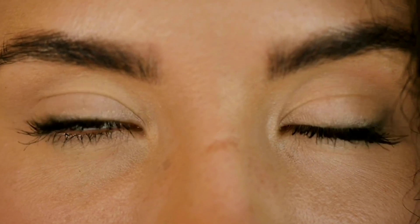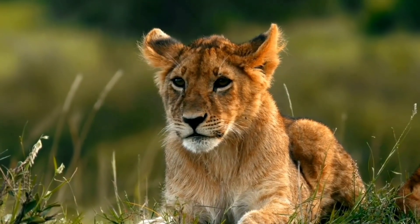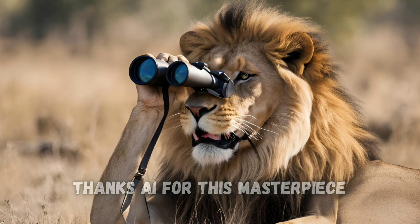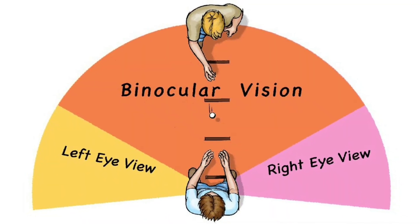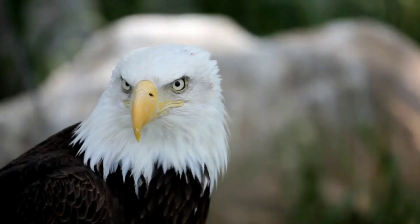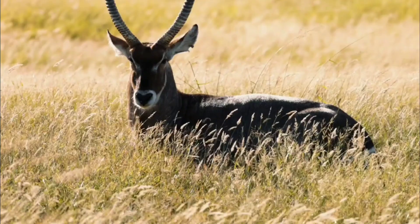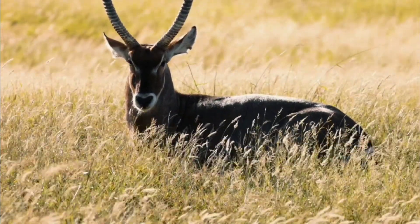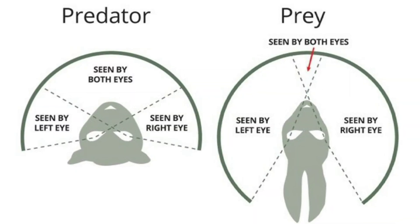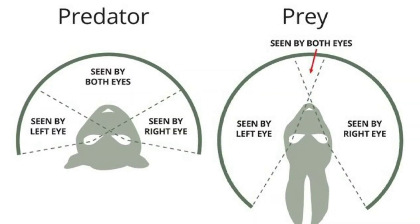Like humans, lions have good depth perception because of their forward-facing eyes and binocular vision, which just means that the fields of view of their eyes overlap. A lot of predators have eyes like this so they can better track something specific, while prey animals are more likely to have eyes on the sides of their head so they can see more around them and better spot predators sneaking up on them.